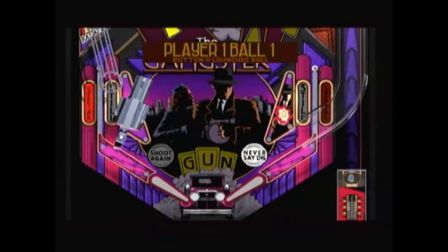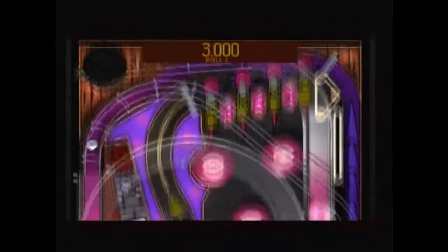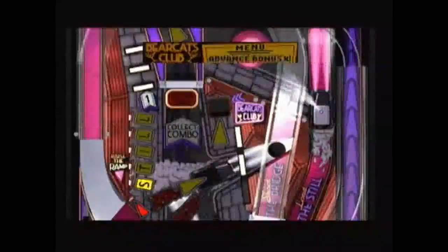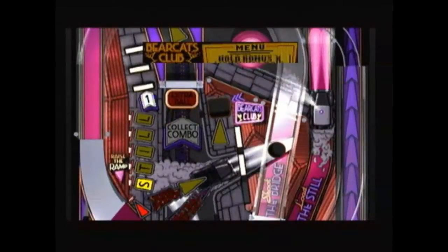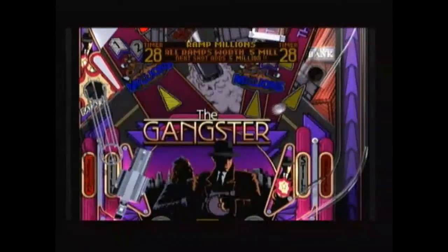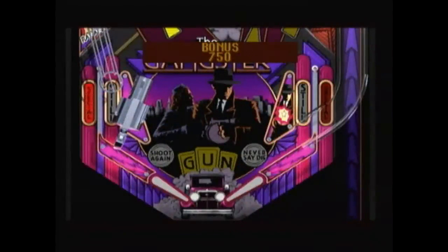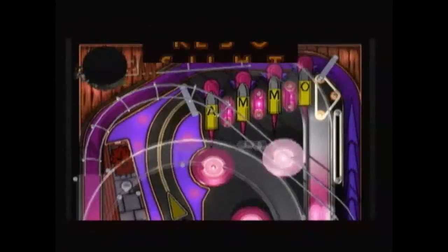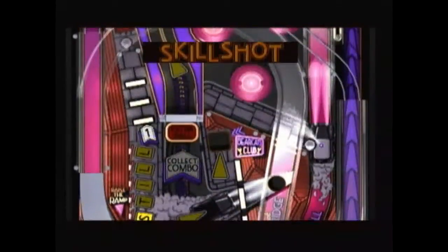With Pinball Graffiti you kind of had to plan ahead — it was just awful, absolutely awful. But in this game you press the button and the flippers react instantly, there's no delay. In Pinball Graffiti you'd press the button, there was a second delay, and then the flippers reacted. You cannot have that in a pinball game — you just cannot. If a pinball game has anything like that, why even bother?